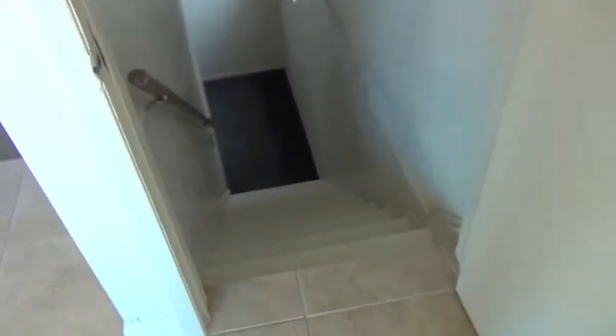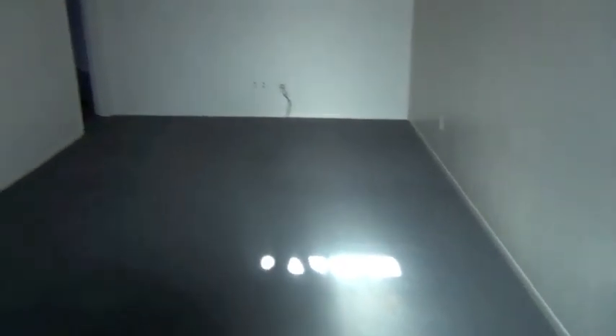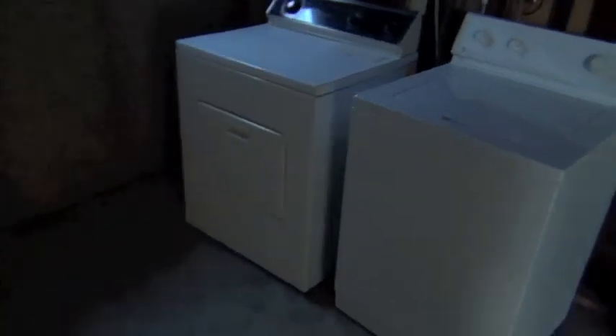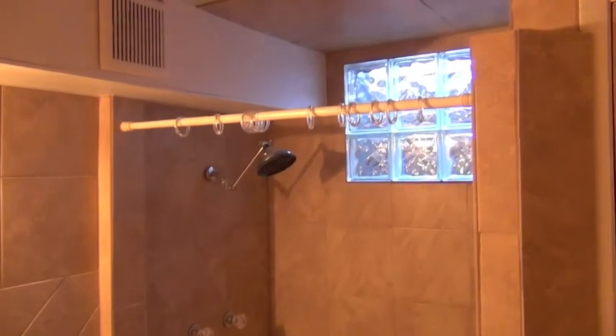And we got the basement. Utility room. The washer and dryer. And the furnace and water heaters back there. Some space here.